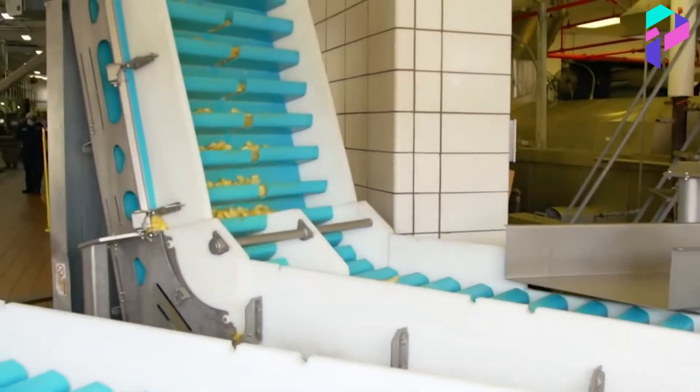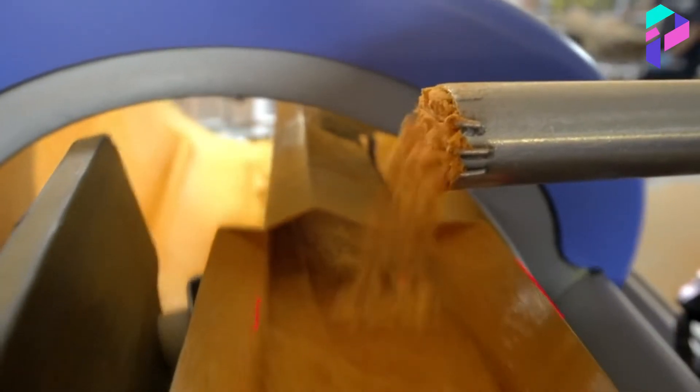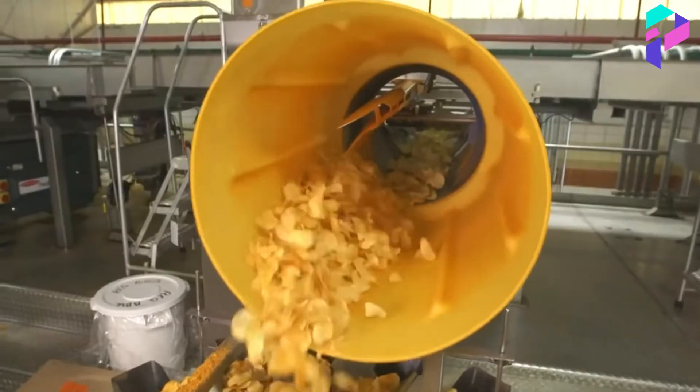After frying, the chips are removed from the oil using special tools and immediately sprinkled with salt or other flavorings, such as cheese, spicy pepper, onion, and much more. This happens in a special compartment on the conveyor to avoid drying out and maintain freshness.